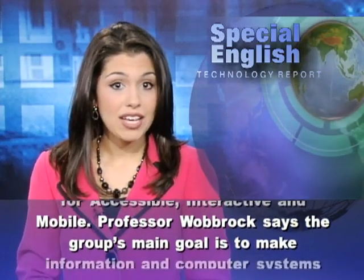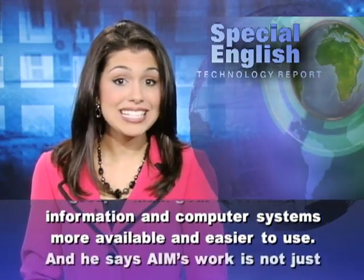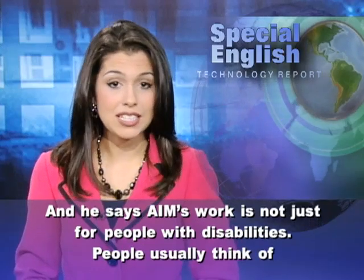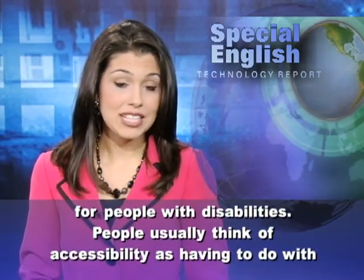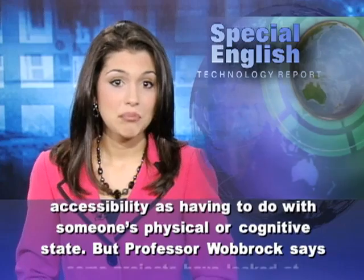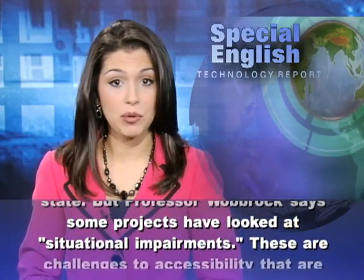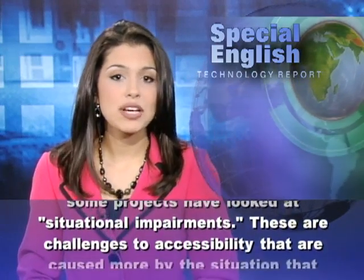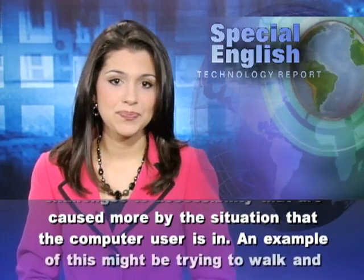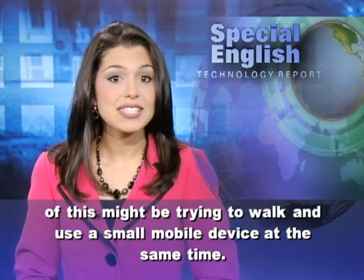Professor Wobrock says the group's main goal is to make information and computer systems more available and easier to use. He says AIM's work is not just for people with disabilities. People usually think of accessibility as having to do with someone's physical or cognitive state. But Professor Wobrock says some projects have looked at situational impairments — challenges to accessibility caused more by the situation the computer user is in, such as trying to walk and use a small mobile device at the same time.